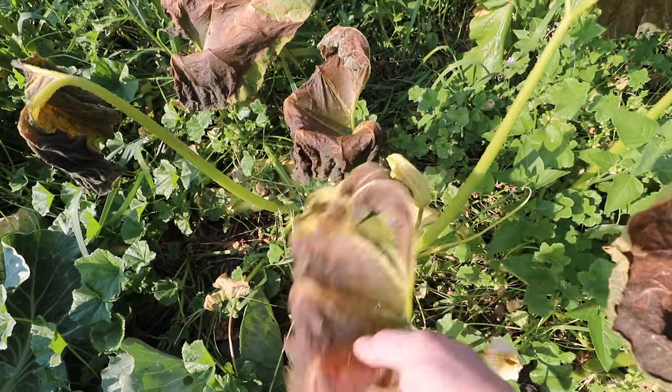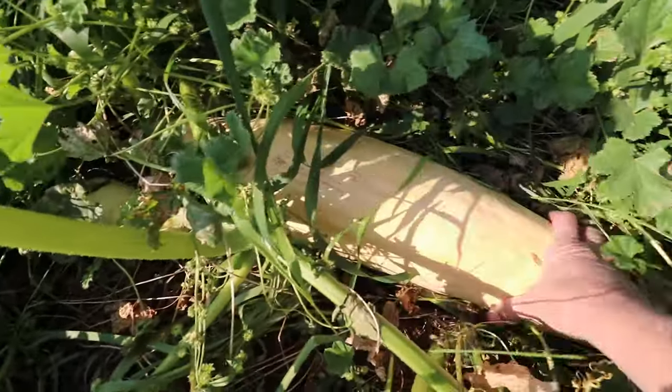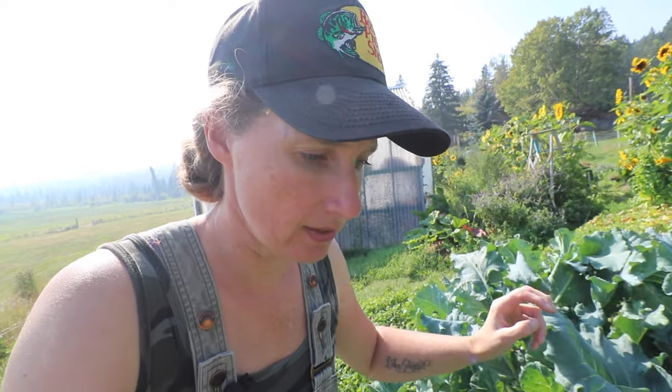The Georgia candy roaster really got hit, but fortunately not down to the skin of the squash. All of the cabbage, the collards, the kale, carrots, and all the root vegetables — those can stay in the ground. They can handle some frost.